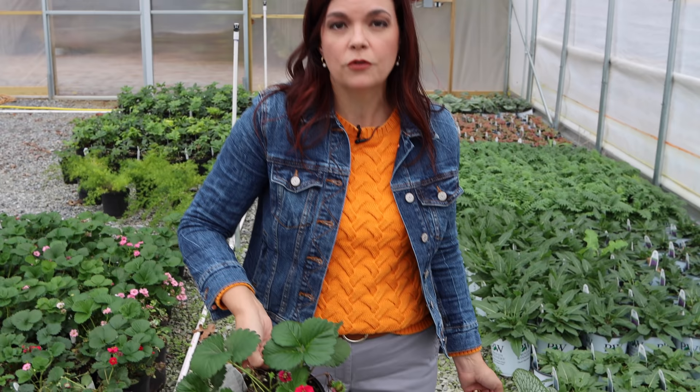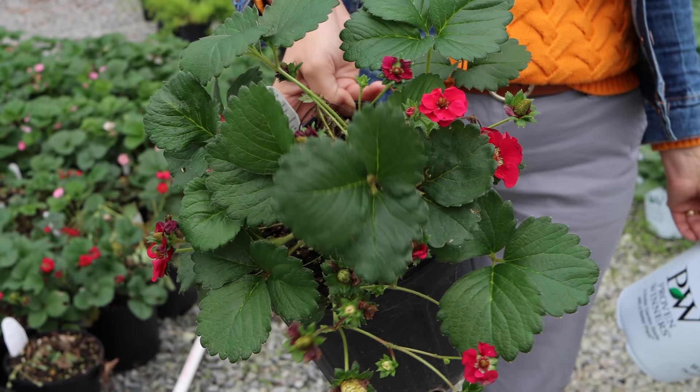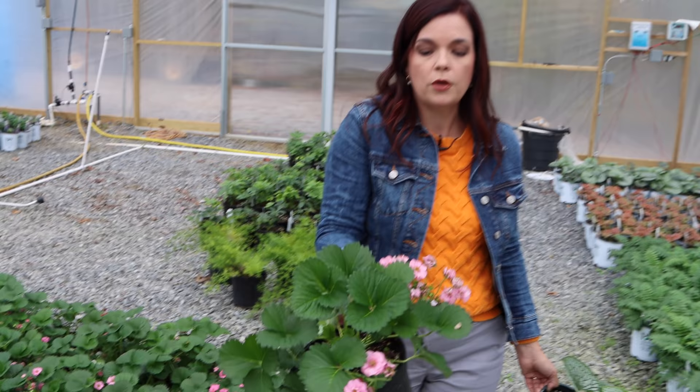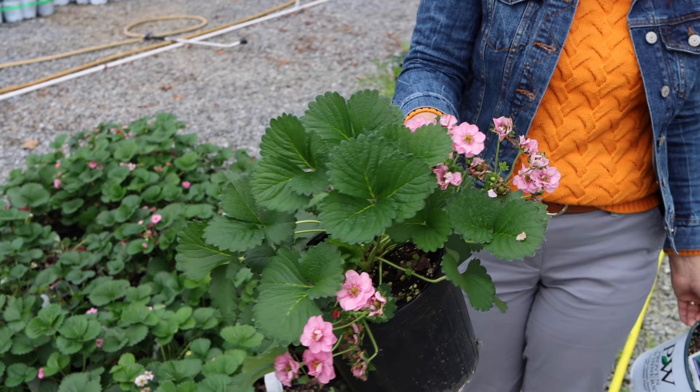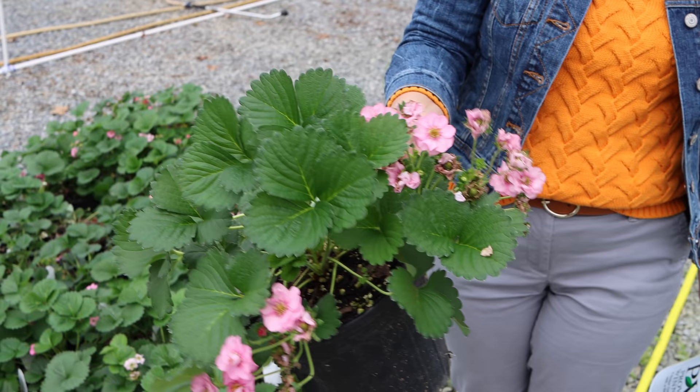Look at these beauties - you know what these are? Strawberries! These are the Buried Treasures - Grande size from Proven Winners that didn't sell, so we moved them up rather than toss them out. There is no difference in the fruit between the red, white, and pink strawberries - it's all about the flowers. And look at this one - oh my goodness, this is one happy plant, full of new growth and beautiful pink flowers. If you're interested and local, we can get these for you this fall, and we will have them for spring as well.